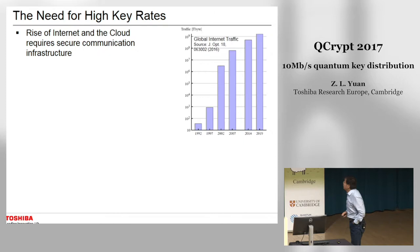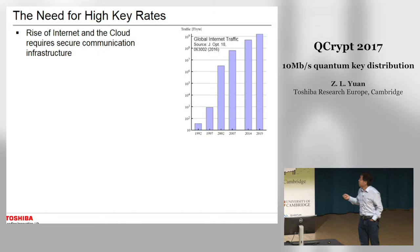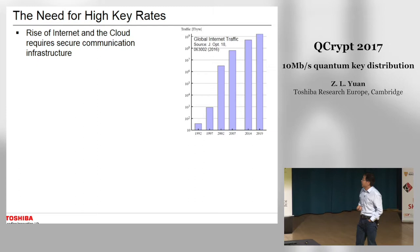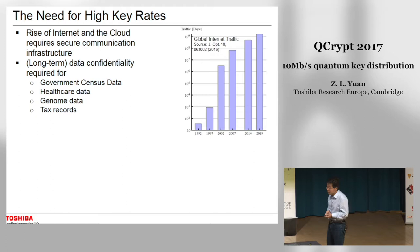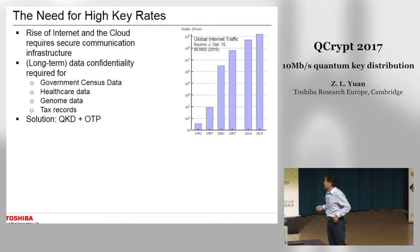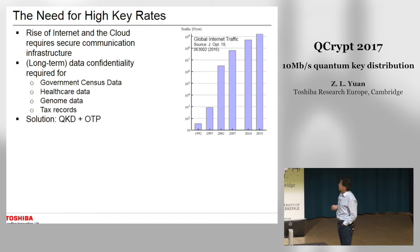So why do we need a high secure key rate? Right now we are in the digital age, with the rise of the internet and the cloud, we need a secure communication infrastructure. For some critical data we need long-term confidentiality — for example, government census data, healthcare and genome data, and tax records. A possible solution is to use a secure key exchange with one-time pad to achieve this long-term confidentiality.